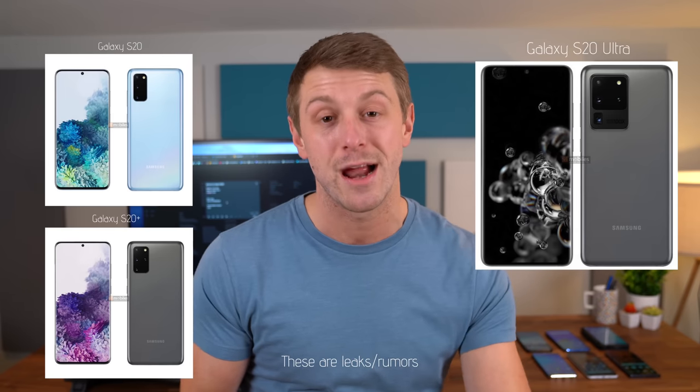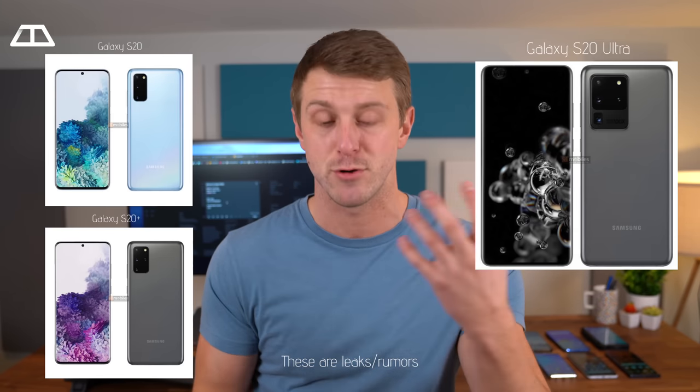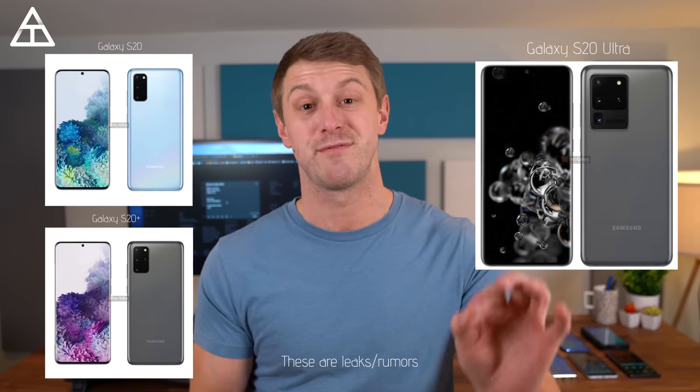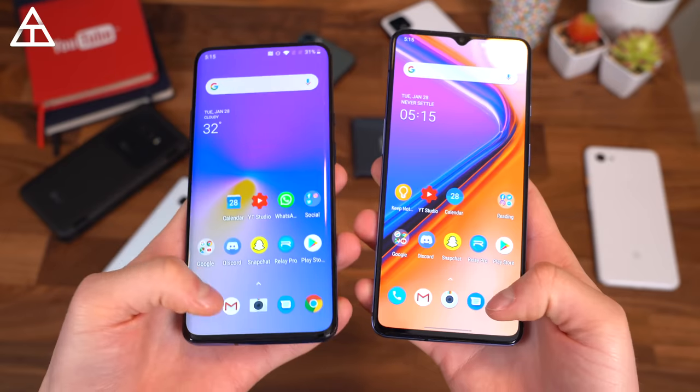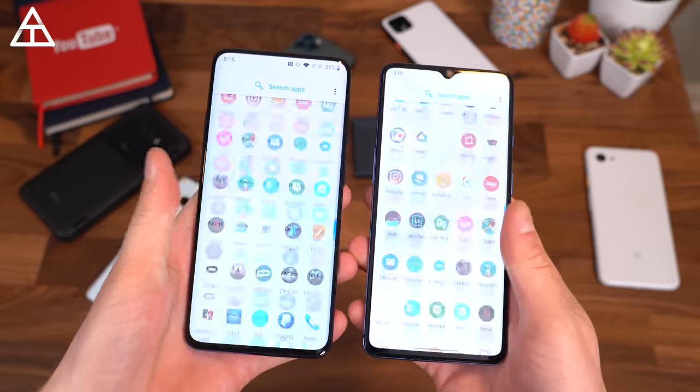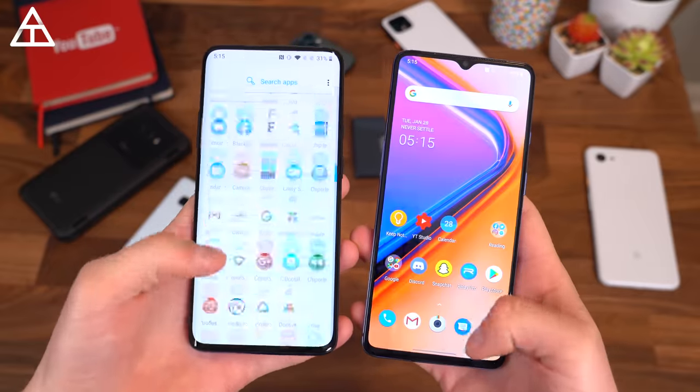Something else to get excited about in 2020 is a higher refresh rate on your display. Samsung's going to have their Unpacked event, which I will be attending and doing coverage on, so stay tuned. It is rumored their upcoming S20 will have a higher refresh rate. I want to give a shout out to OnePlus — they have really pushed higher refresh rate OLED displays, and I think it has paid off. Just about everyone I talk to has a better experience; it seems smoother and quicker when using a phone with a higher refresh rate.